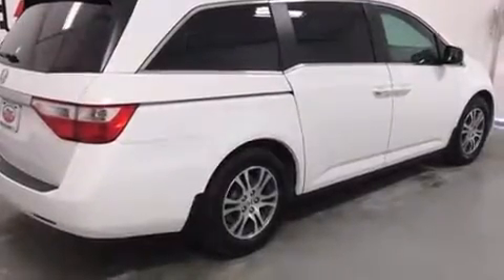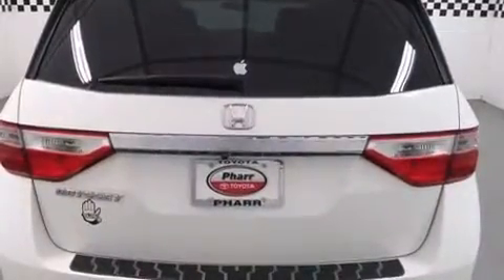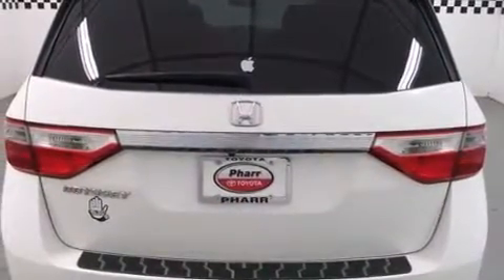Sensibility and practicality define the 2012 Honda Odyssey. A 3.5-liter V6 engine pairs with a sophisticated 5-speed automatic transmission, providing a smooth and predictable driving experience.